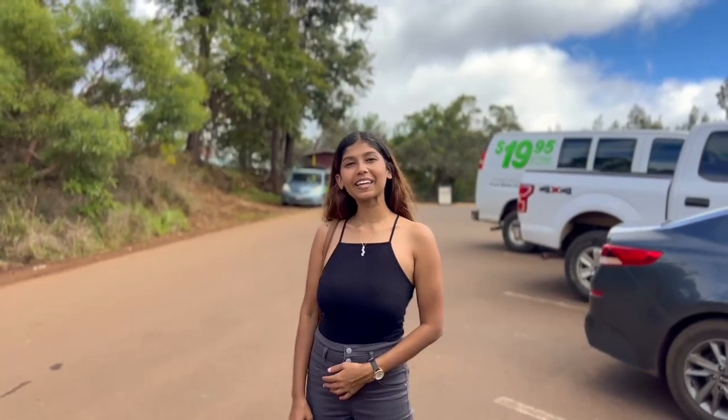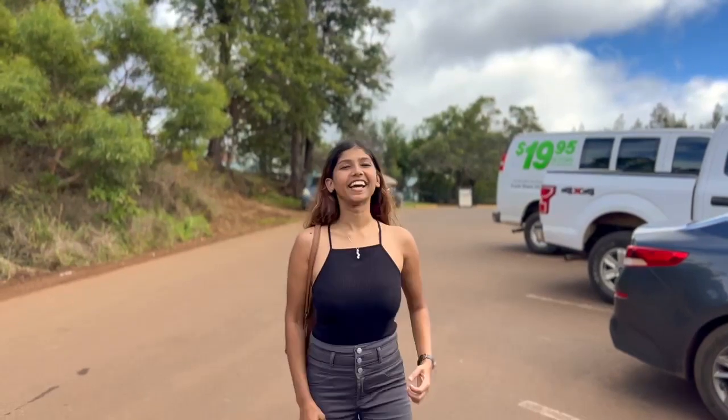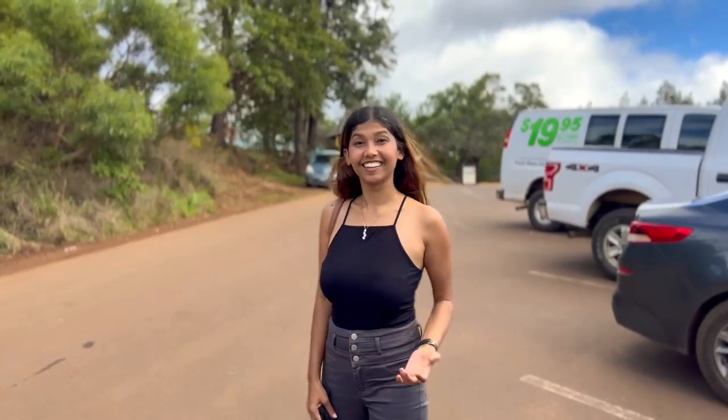Hi guys, welcome to my channel. We're here at Waimea Canyon in Kauai. I'm so excited. I have been waiting to visit here. I cannot wait to explore. Let's go.